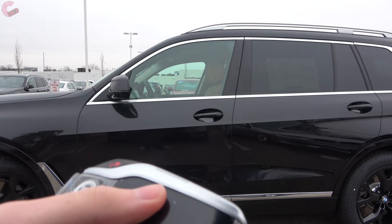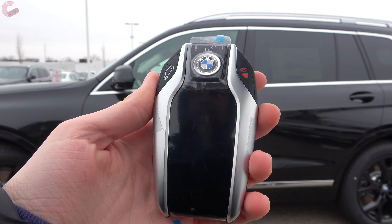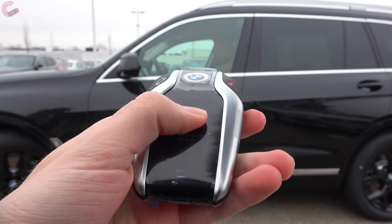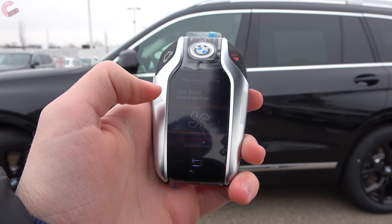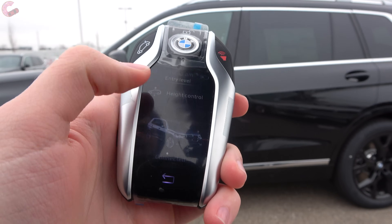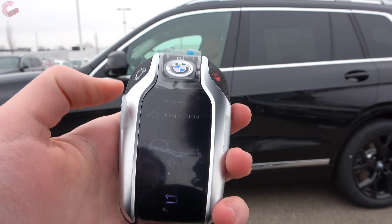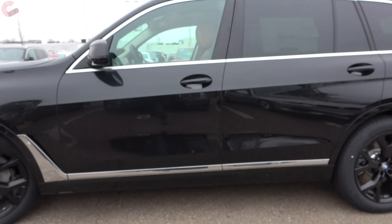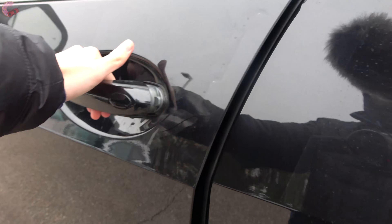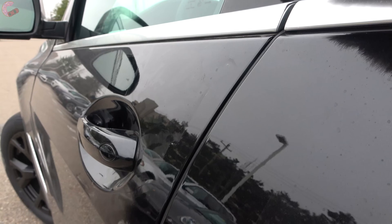Every X7 comes standard with BMW's smart entry system. We have the optional display key, which lets you swipe to unlock and shows you information you'd normally see through the app — like your range. You can also remotely control the height of the air suspension. The Premium package includes remote start, operable via the fob or the app. Getting inside just requires reaching behind the door handle, which has a sensor. The vehicle also has auto-closing doors as part of the Premium package.